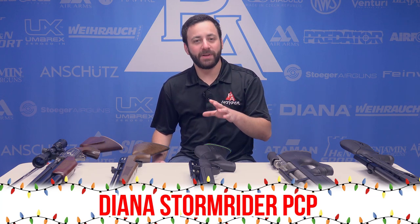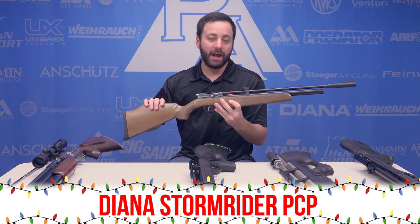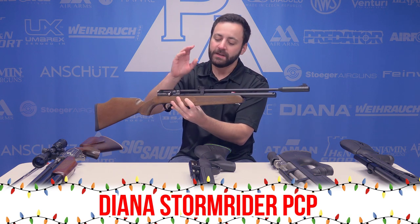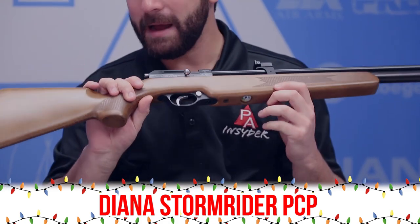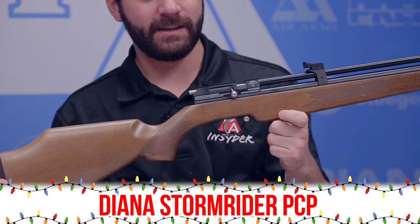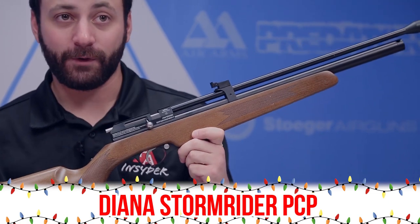2017 has definitely been the year of the low-price PCP, and probably leading the pack is the Diana Storm Rider. This multi-shot capable gun has an integrated sound moderator and a small cylinder — great for those of you hand pumping. While it is a 3,000 PSI fill, it puts out a good bit of power, especially in .22 caliber. We got half-inch groups at 45 yards when we tested it — very impressive offering.